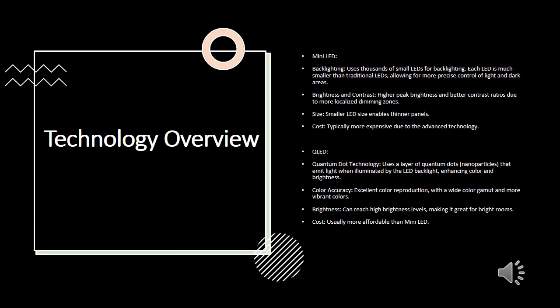Technology Overview. Mini LED technology utilizes thousands of tiny LEDs for backlighting. Each of these LEDs is much smaller than traditional LEDs, allowing for precise control of light in dark areas. This results in higher peak brightness and better contrast ratios due to more localized dimming zones. Additionally, the smaller LED size enables thinner panels, though it often comes at a higher cost due to the advanced technology used.